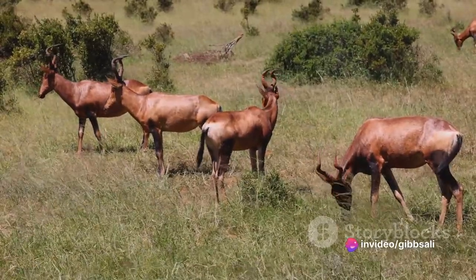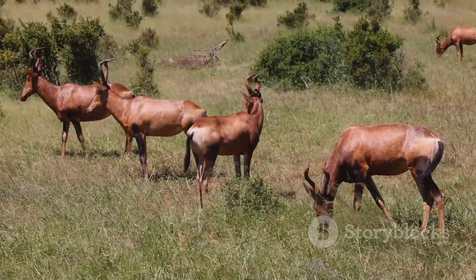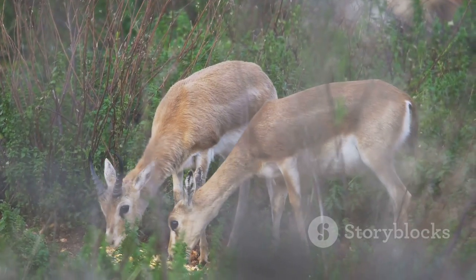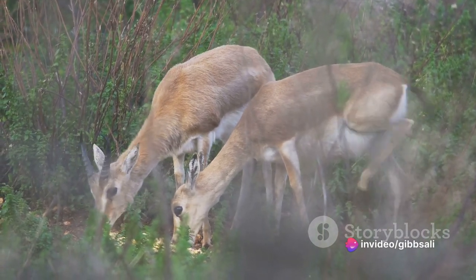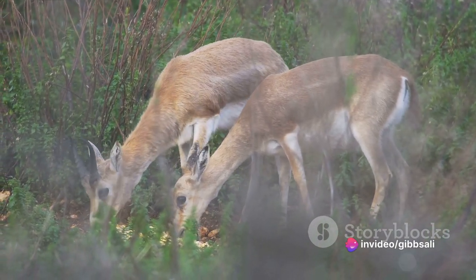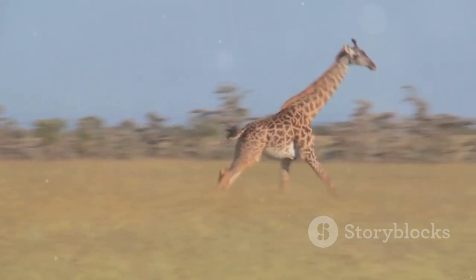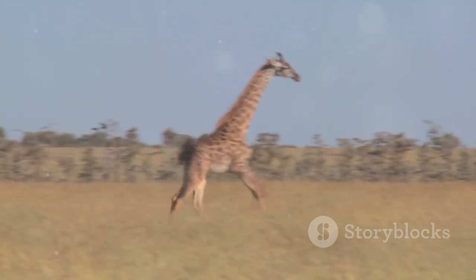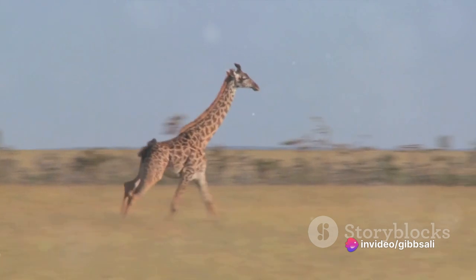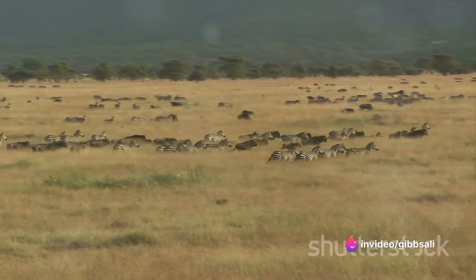As the day draws to a close, the gazelles begin their preparations for the night. They gather in tight-knit groups, an instinctive behaviour that offers protection in numbers. The young ones, still new to the ways of the savannah, stick close to their mothers, learning the subtle cues and behaviours that will ensure their survival. The gazelles' days are marked by constant movement — by the need to forage for food, to stay vigilant against threats, and to navigate the vast, open terrain of their home.